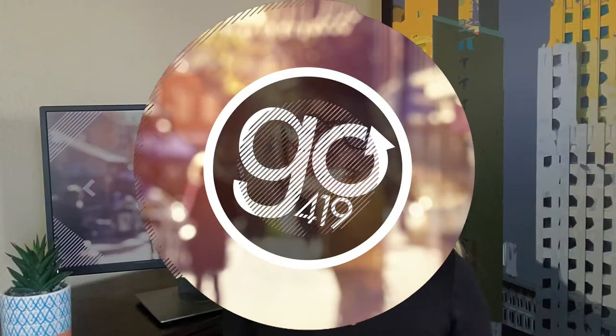Hey everyone, it's Jensen with Go419. With all the cooler weather, I was really craving something to warm me up, so I went to Pho Noodle on Reynolds Road and I'm so excited to give it a try for the first time. I'm just waiting on my food to get here, and as soon as it does I'll crack it open and show you what we've got. All right, everything is here — it smells absolutely amazing, so let's not waste any more time and see what we've got.